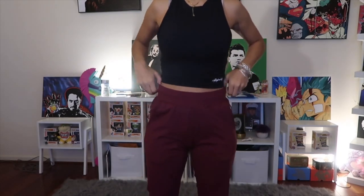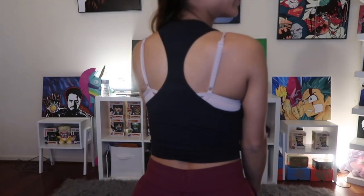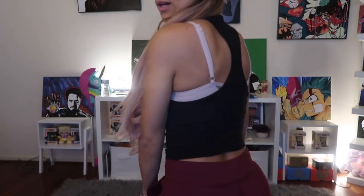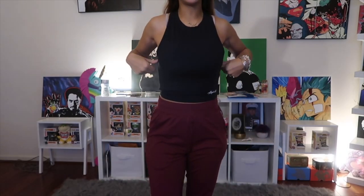Now I have the Ultra Soft Crop Tank and the joggers on. This tank almost feels like you're not wearing anything — really soft and super lightweight. Here's the Alphalete logo. From the back, I'm wearing one of the new Alphalete sports bras — not a razorback — so this shows you how much of your back is exposed, with good neckline coverage.